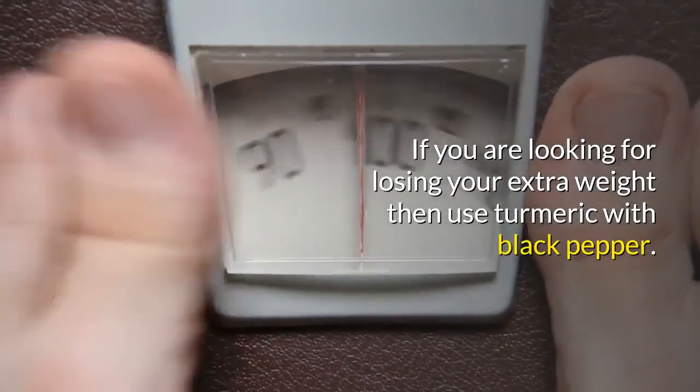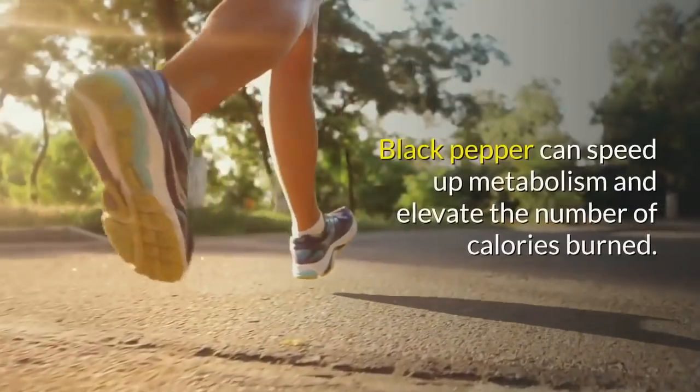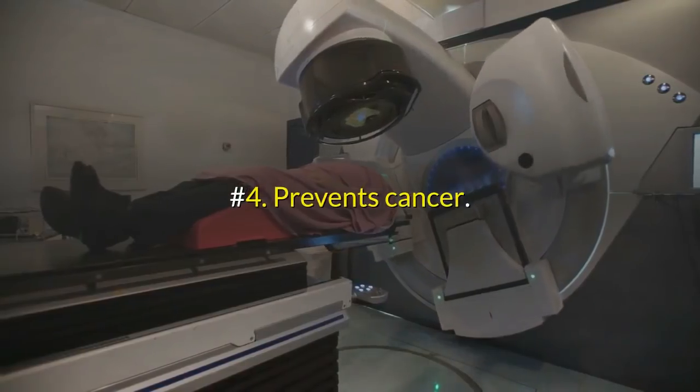Number three: manages obesity. If you are looking to lose extra weight, use turmeric with black pepper. This combination enhances the fat-burning process and helps manage obesity. Black pepper can speed up metabolism and elevate the number of calories burned.